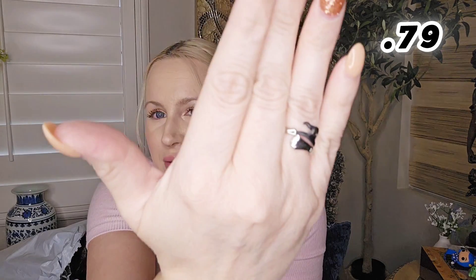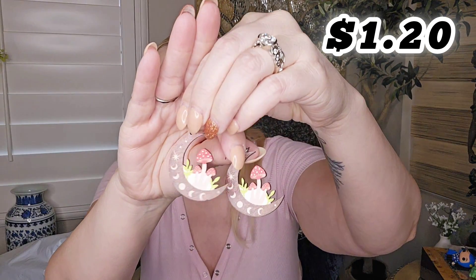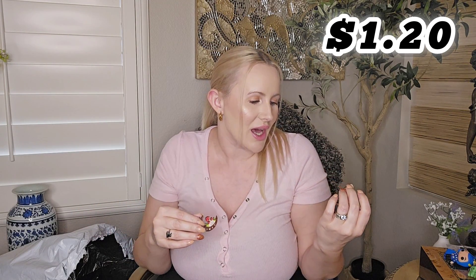Next is this really cute ring — it's like a witch's broom with a witch hat. I thought it was so cute. It's not going to last very long — I'm sure it'll tarnish if I get it wet, but I'm going to wear it and enjoy it for this season. And I got another pair of earrings — these ones are mushrooms and a moon. These earrings can be worn year-round, not just for fall or autumn season. I love mushrooms. I love the aesthetic, I love the look — they just bring me so much happiness. I thought these were too cute to pass up, so I did get a pair of mushroom earrings. They're like a wood material — the back is not painted, which is kind of unfortunate, but at least the front is.